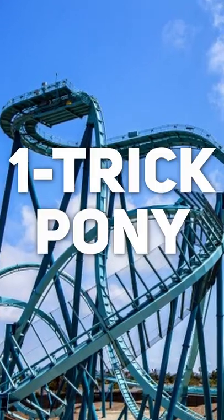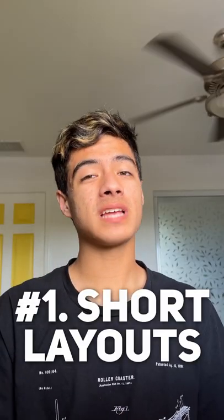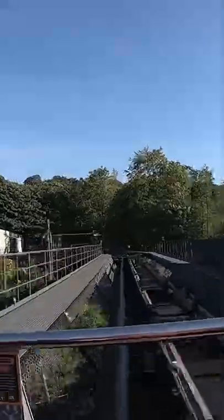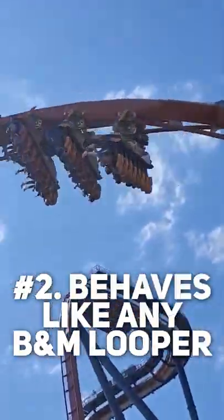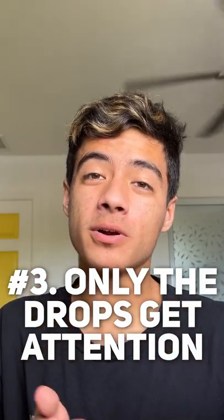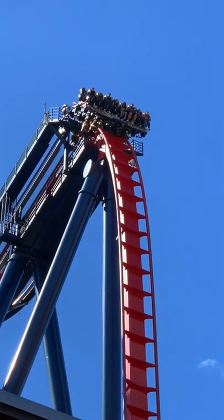Three reasons why dive coasters are one trick ponies. Number one: most dive coaster layouts are pretty short — some only feature a drop and that's it. Number two: after the drop, the layouts tend to follow B&M loopers, except maybe taken at a slower pace because of the traits. Number three: even though the layouts are just like any other B&M looper, they still get all this attention because it literally holds you before the drop.